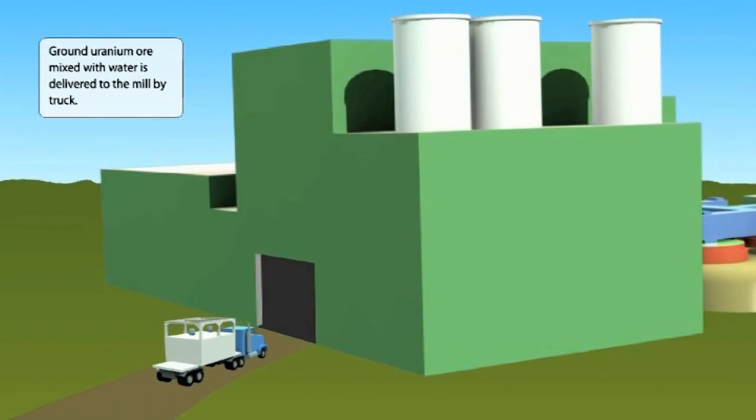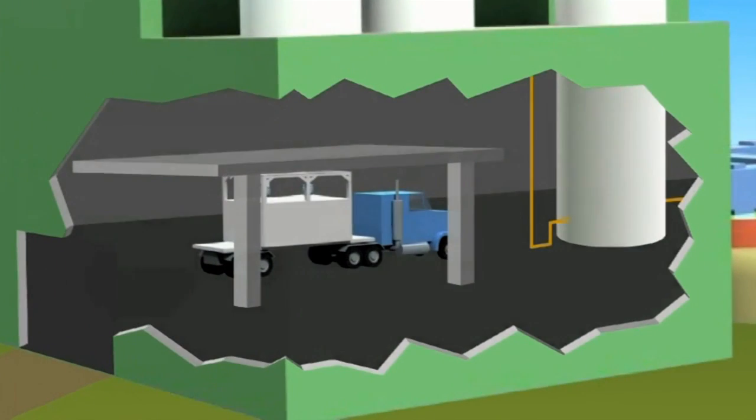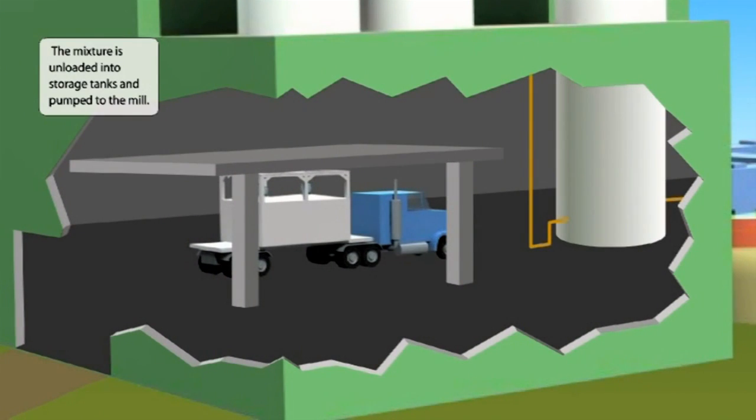The ore mixed with water arrives from MacArthur River. The mixture is unloaded into storage tanks, ground with lower-grade ore, and pumped to the mill.